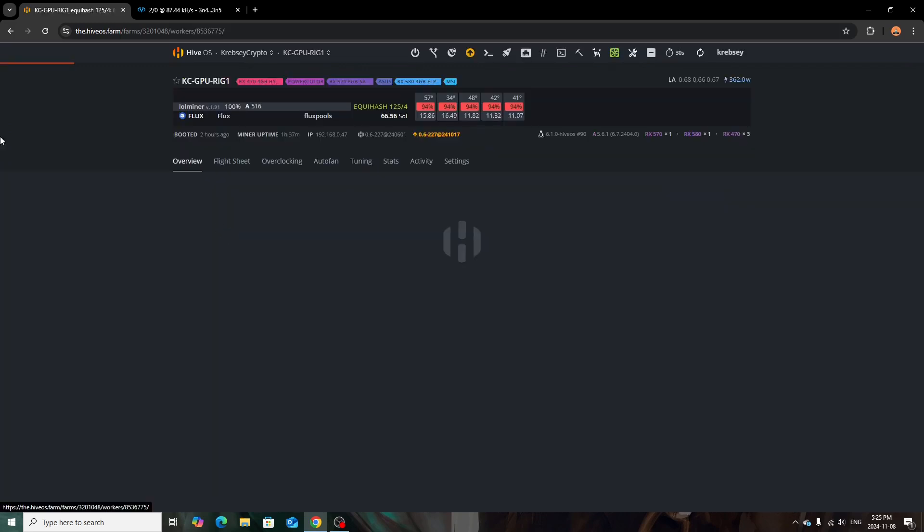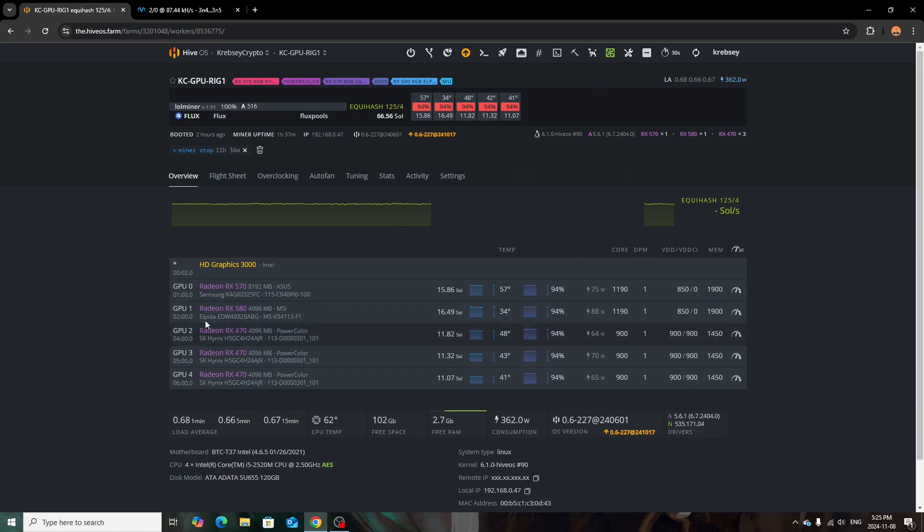The first rig in HiveOS is my four gigabyte AMD rig with one eight gigabyte card, running Flux. It's only pulling about 362 watts. Temperatures are fairly good — the highest is 57 degrees on the card with the broken fan, while the others run lower because I have overclocks done and the firmware modified on the 470s, 570s, and 580, letting them use less wattage and run cooler.